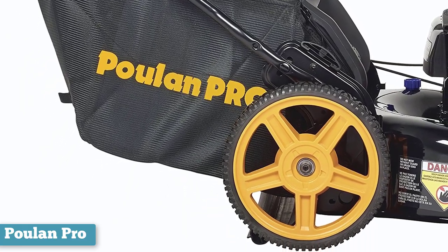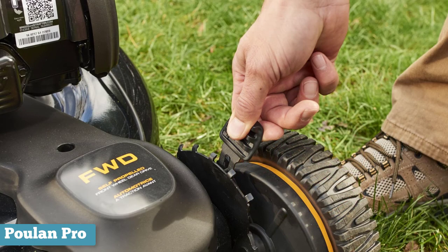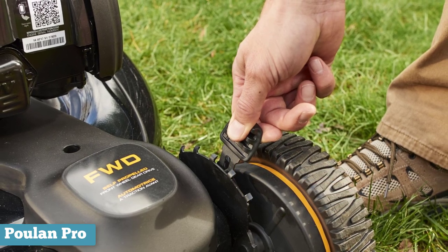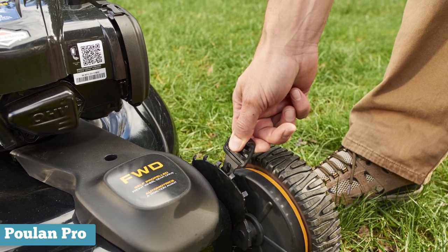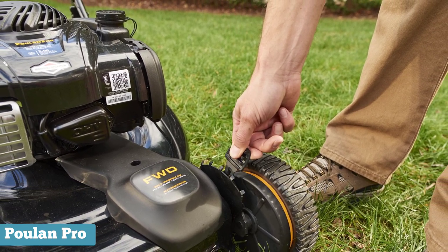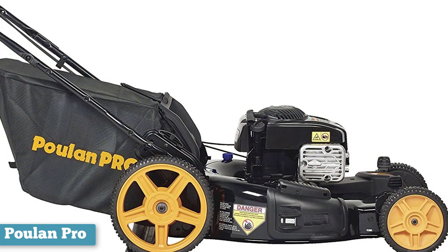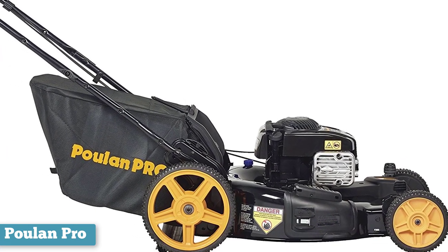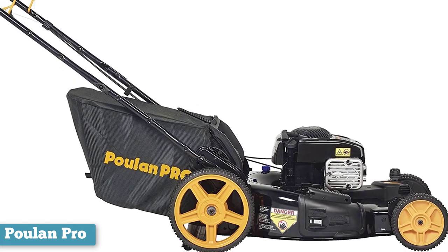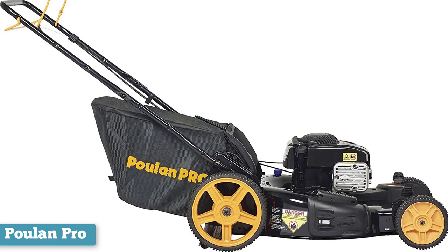When we're on the topic of wheels, Poulan Pro's wheels are pretty tall. The front wheels are 8 inches in diameter, while the rear ones are 12. The height of the wheels makes the mower even better suited for mowing on uneven terrain. The mower is also pretty wide with a 22-inch body, making short work of even the biggest yards. Lastly, this mower is a 3-in-1 — it offers you the ability to mulch the grass, bag it, or discharge it through the side. With such a versatile machine, you will truly require no other.